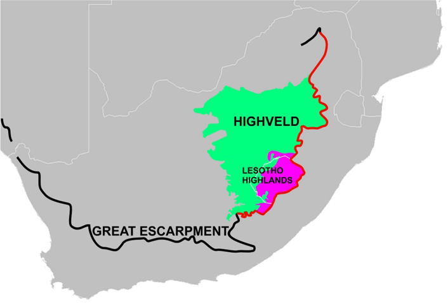About half of the gold ever produced in the world has been mined on the Heiveld since 1880. The largest deposits are located in the Witwatersrand, which centres on Johannesburg, with smaller deposits in the northern Free State near Welkom and Virginia. The Heiveld is also exceedingly rich in diamonds, coal, vanadium, and manganese.